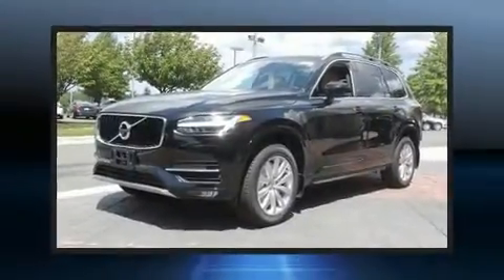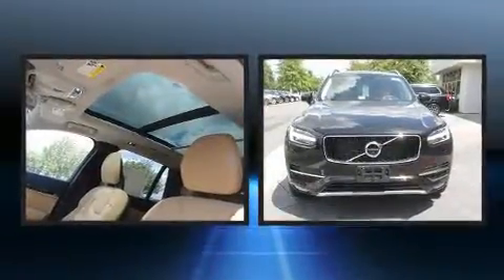Experience driving perfection in the 2016 Volvo XC90. A turbocharger is also included as an economical means of increasing performance.